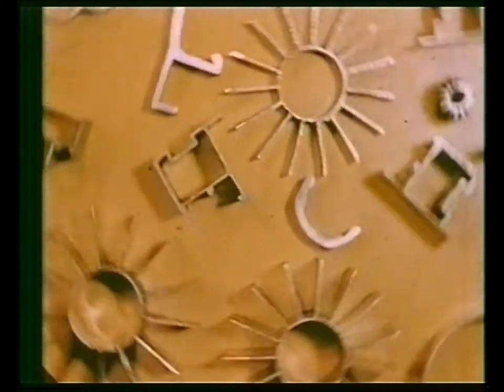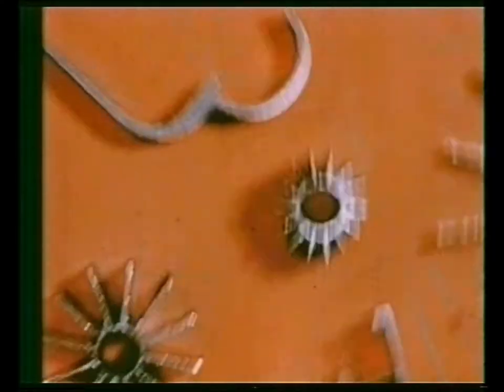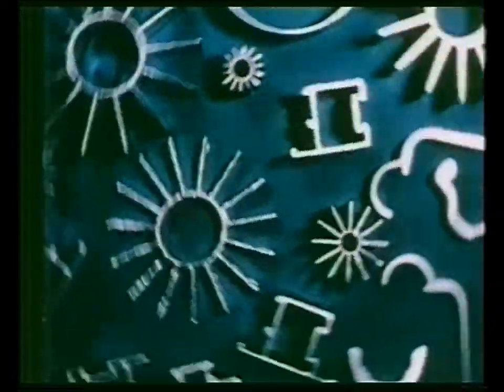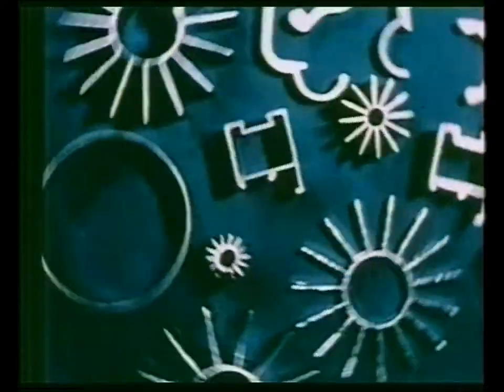Cold extrusion was being carried out over a hundred years ago in the form of collapsible lead tubes, bottle caps and similar small cup-like shapes. In recent years, the introduction of the Krittal-Luxfa cold extrusion process has made possible the production of thin-walled extrusions of considerable length from aluminium or aluminium alloy billets.